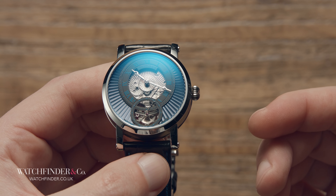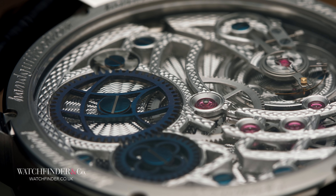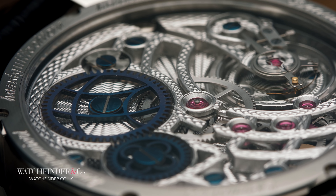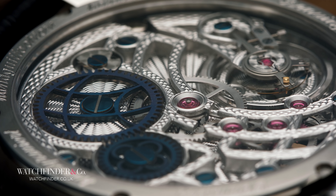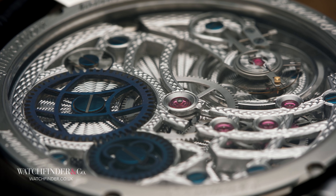But the work is not done yet. Where CNC machining leaves a finish that many may deem acceptable, hand-skeletonisation comes with all the irregularities associated with human imperfection, which must then be hand filed out, nanometer by nanometer, to achieve a uniform surface.